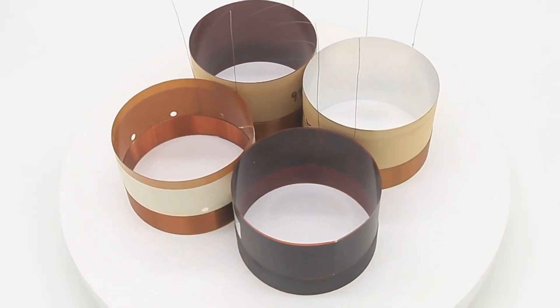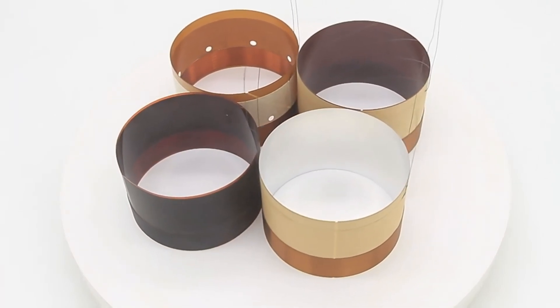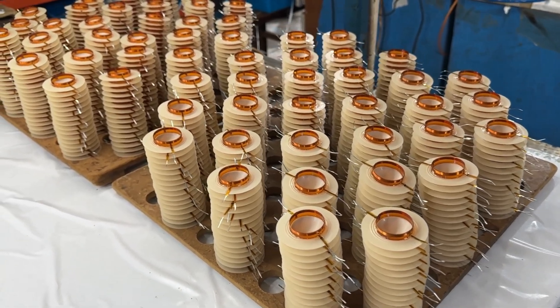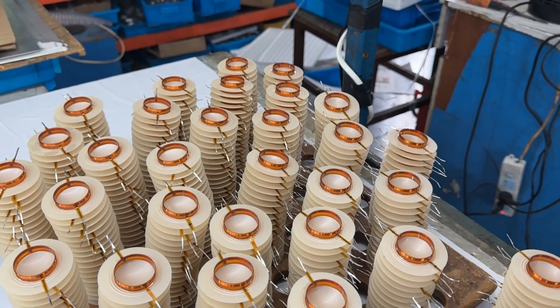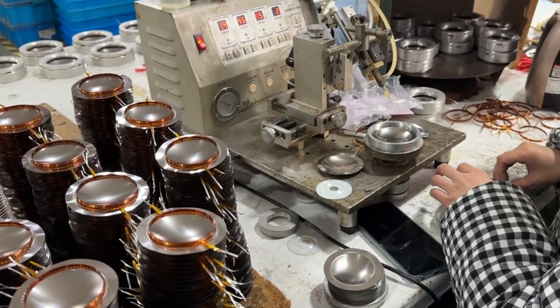However, aluminum is not as good as copper wire in terms of carrying capacity and durability. The mid-bass speaker mostly uses copper wire to wind the voice coil, which can increase sensitivity. Small resistivity means it can withstand greater power. Some woofers use 1 to 2-layer voice coils to increase load carrying capacity. Round wire is the most commonly used.